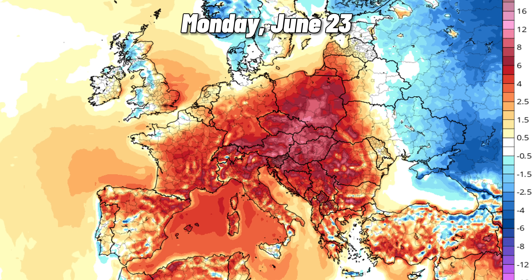Pushing this forward one more day, here's what things should be looking like on Monday. The heat wave loses intensity off to the east, but as you can see, much of Europe remains above average, and it even starts to make a comeback in the UK and Ireland.